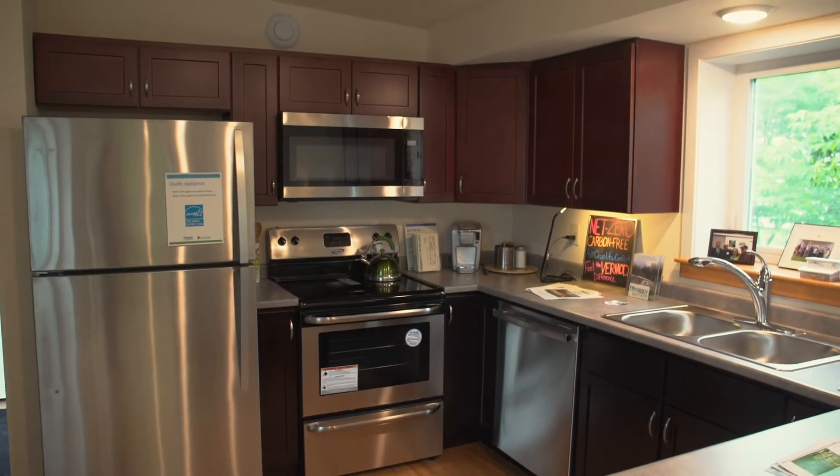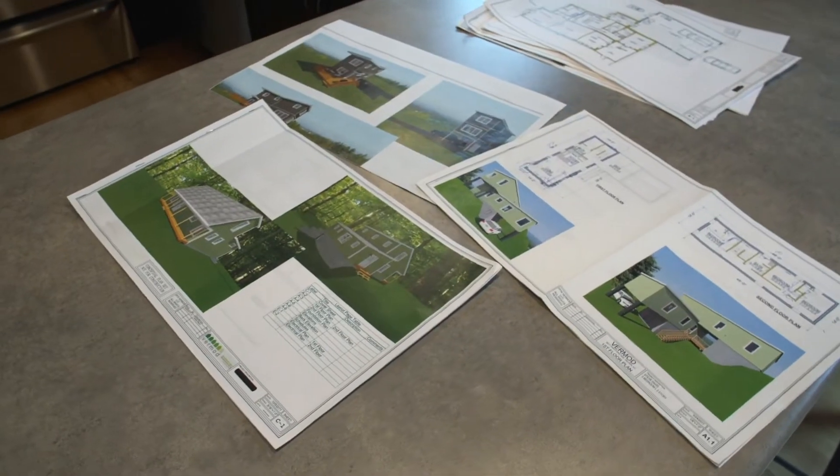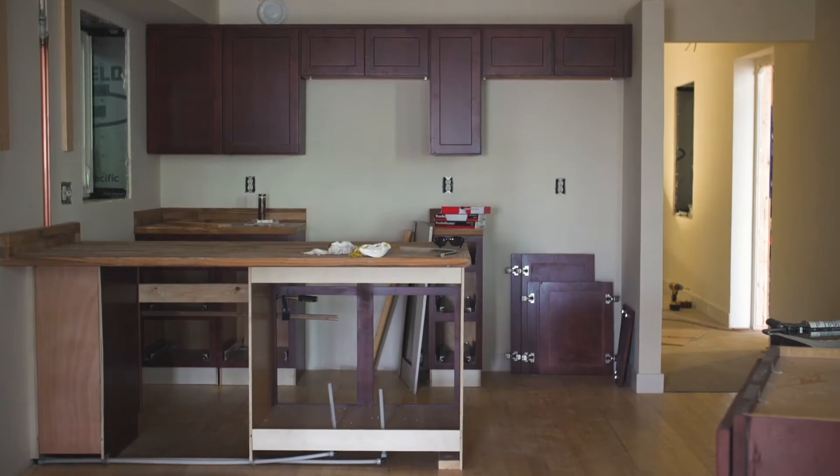The house that we're in right now is one of our most standard models. Everything that you see in this house is our bottom line — this is where we start. It's nice to have that because people can, from there, if they have it in their budget, add granite countertops or wood siding. That's absolutely an option.